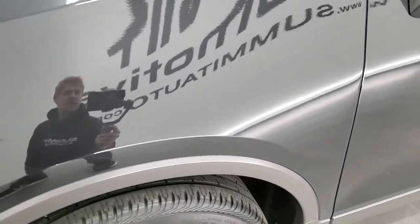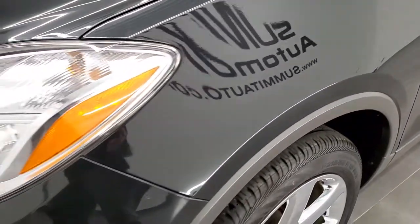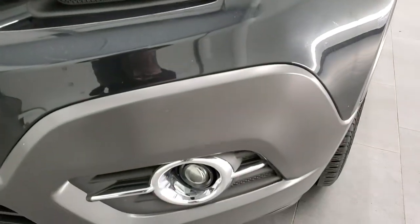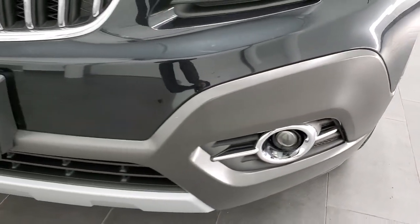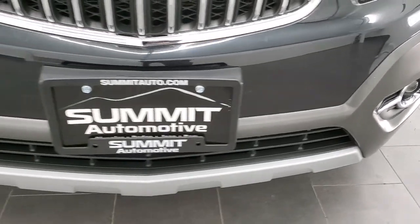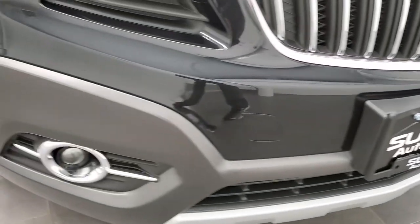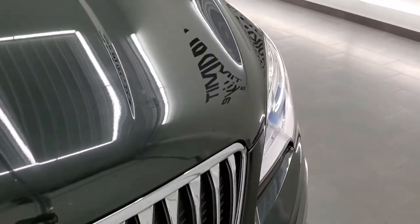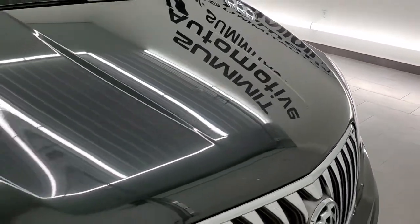The front fender is in excellent shape with no dents or dings. You do get the projector lamp headlamps, the projector lamp fog lamps, and the front bumper is in excellent condition as well — no major dents, dings, or cracks. You get the chrome-trimmed grille.